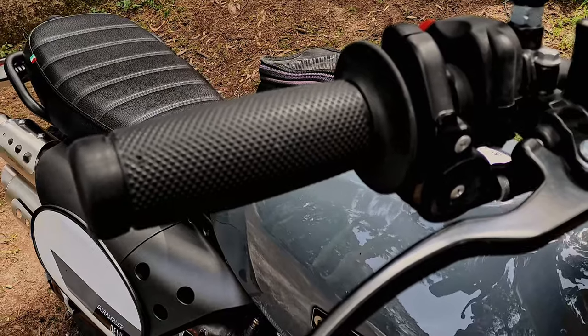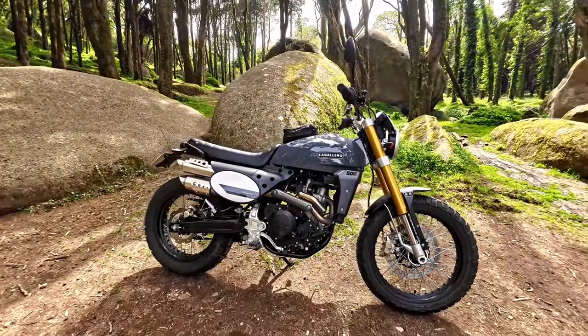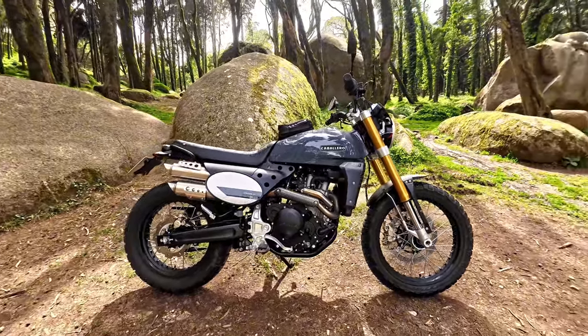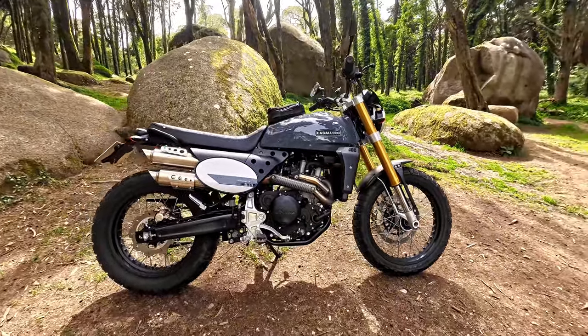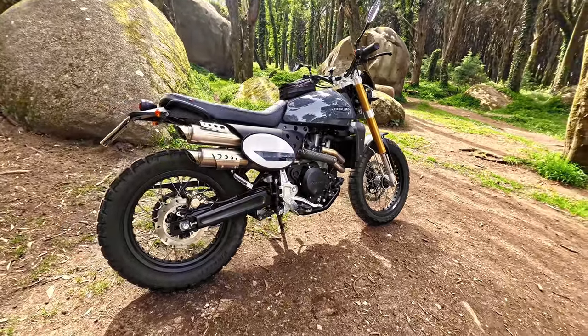The Caballero scramblers come with Pirelli Scorpion Rally SDR tires as standard, and they are excellent tires — a bit noisy on the highway, but then who wants to be on a highway?